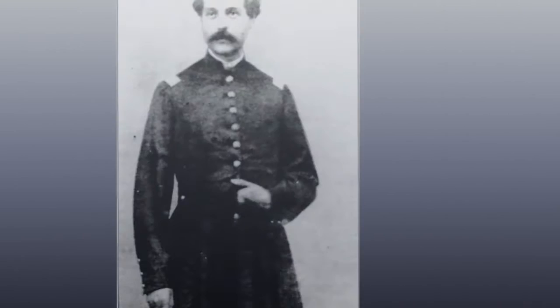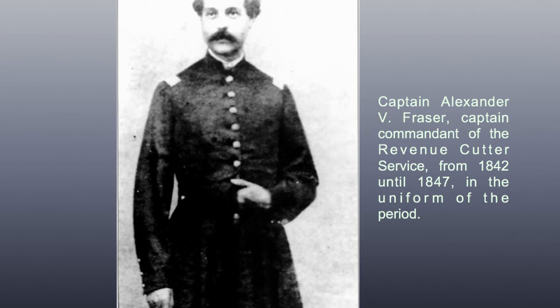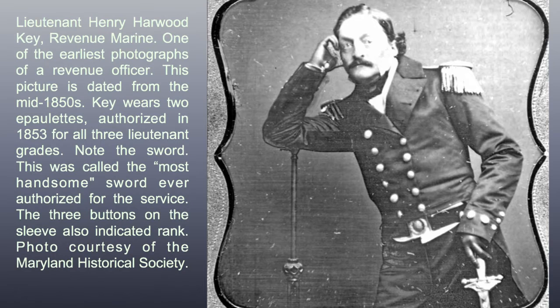Captain Alexander V. Fraser, Captain Commandant of the Revenue Cutter Service from 1842 until 1847, shown in the uniform of the period. Lieutenant Henry Harwood Key, Revenue Marine — one of the earliest photographs of a Revenue officer. This picture is dated from the mid-1850s. Key wears two epaulets authorized in 1853 for all three lieutenant grades.